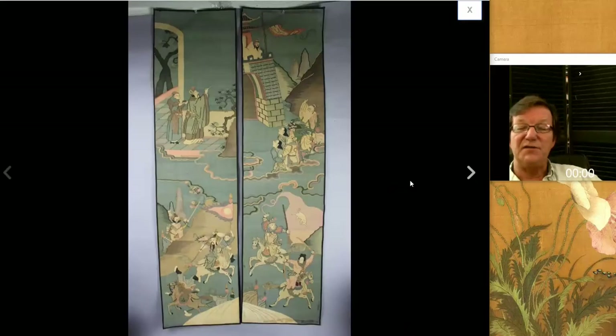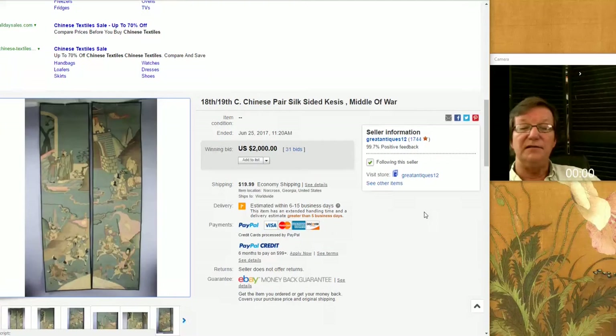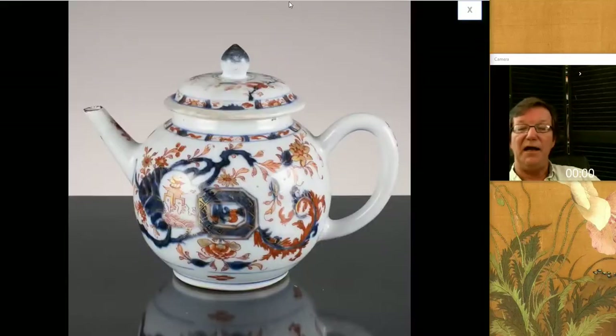There was this pair of silk panels — a good-looking pair, beautifully done with nice soft colors, 19th century no doubt. They did pretty well, bringing $2,000 for the pair. They were in good condition, and finding Kesi panels in good condition without rips or rotted corners is a bit of a challenge these days, especially for a pair.